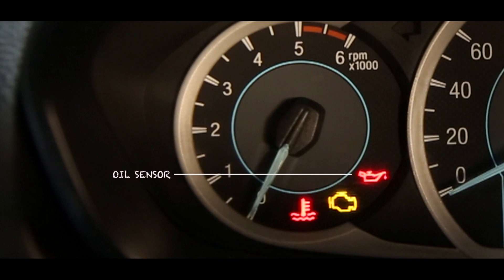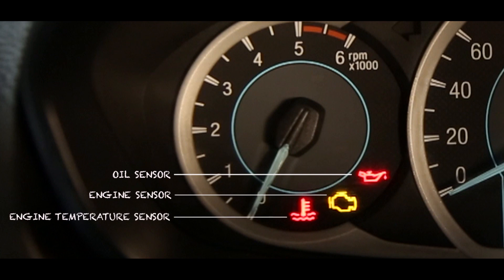An oil sensor indicates if the oil in your system is too low. Engine sensors indicate any problem with your engine, and a temperature sensor indicates if your engine is running too hot.